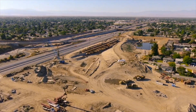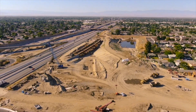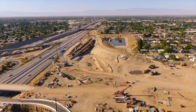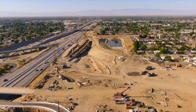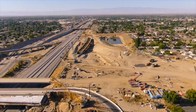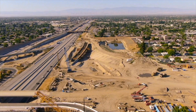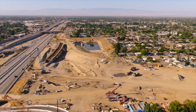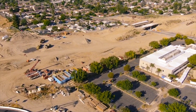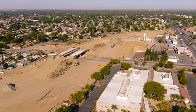We're looking toward the southbound 99 and you can see some of the development that's taken place here on this merging off-ramp. And there's the Kaiser Permanente Hospital that we're flying over.